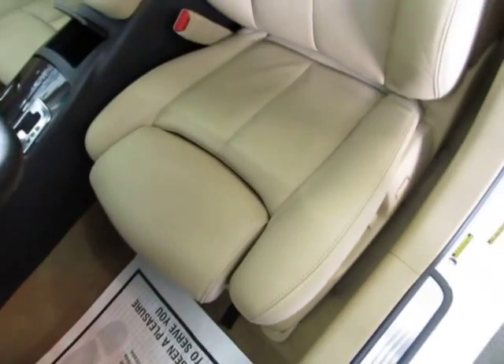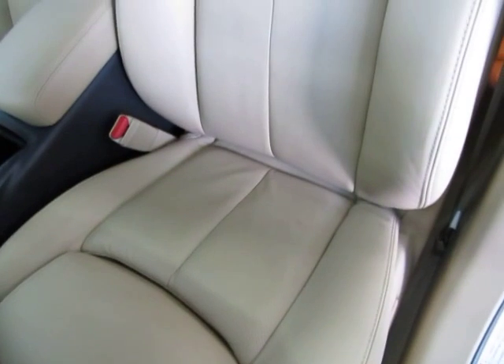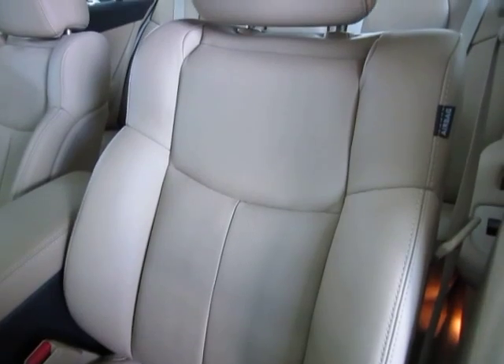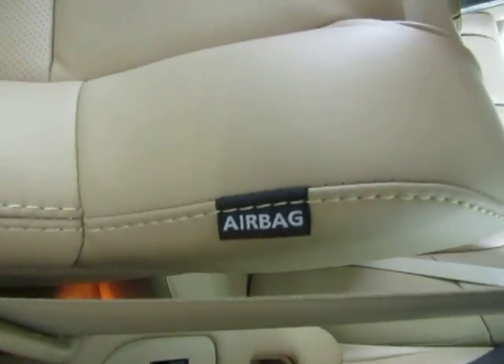Before I sit down, let me pan over the seating area so you can see it's in spotless condition with no cuts, no tears, no burn holes — as a matter of fact, there are no burn holes anywhere in the seats, door panels, headliner, or carpeting. And there's no odor of smoke, so it looks like the previous owner may have been a non-smoker. The vehicle has seat side airbags as well as curtain side airbags.